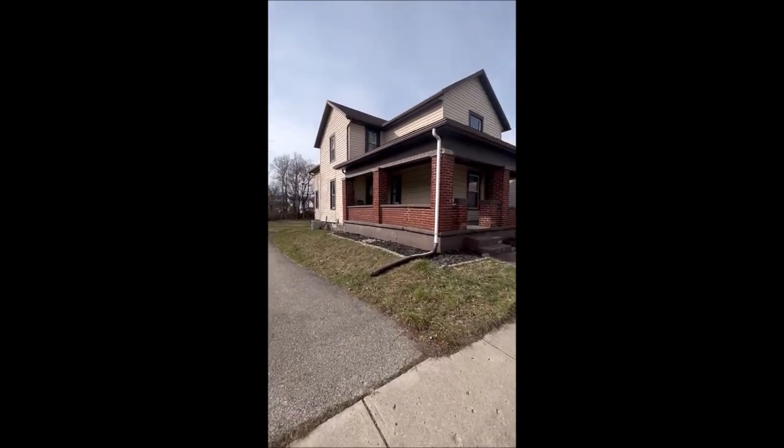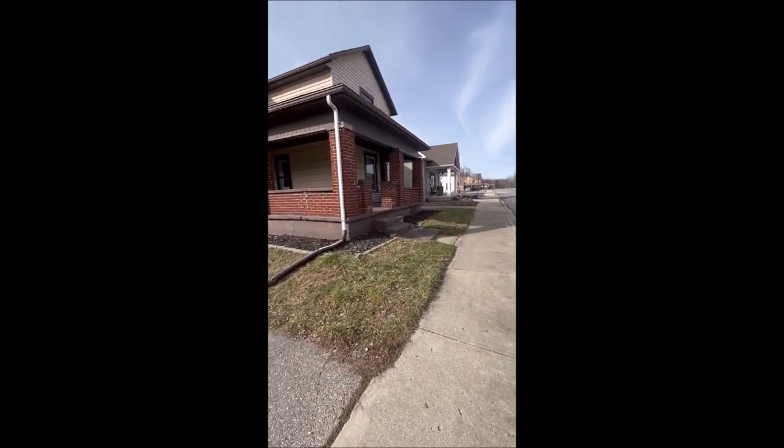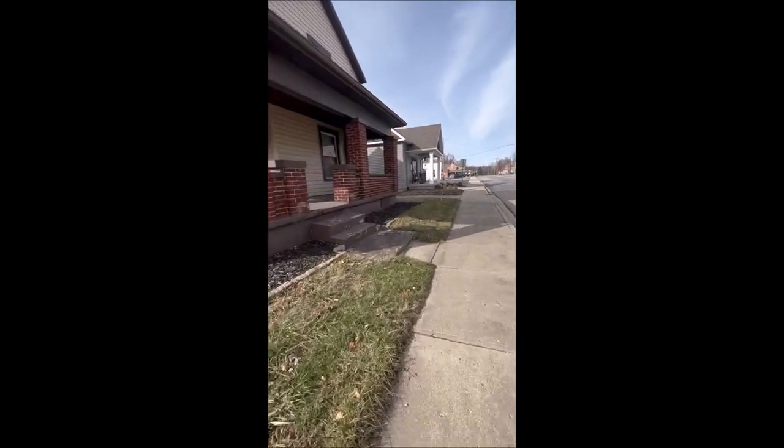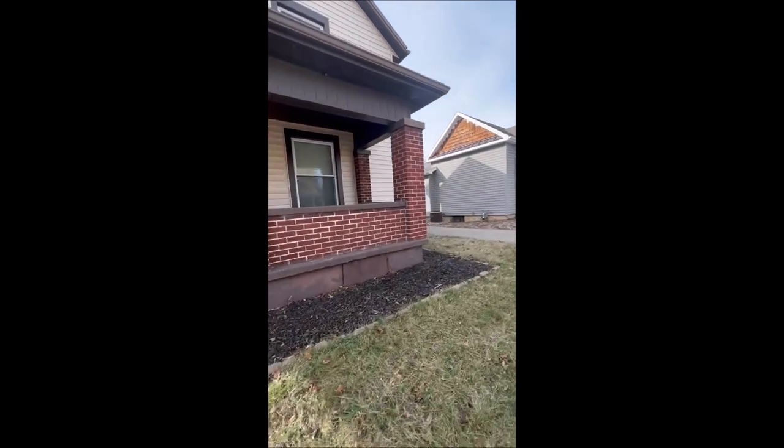It does have a really nice wraparound front porch. The home does have central air and sits on a full basement. Let's work our way around the outside of this property.